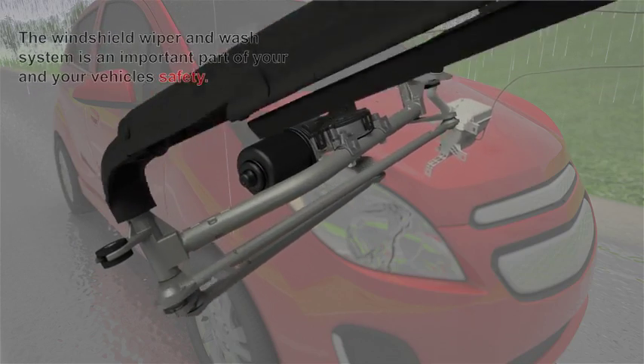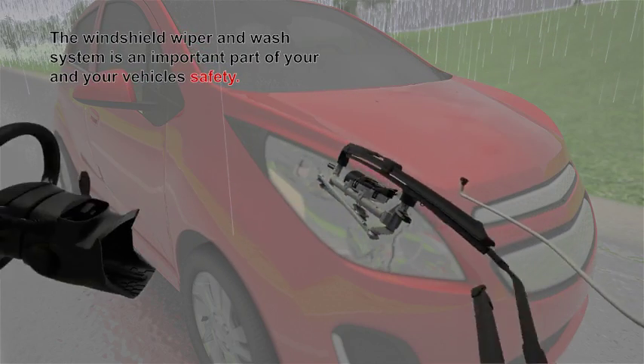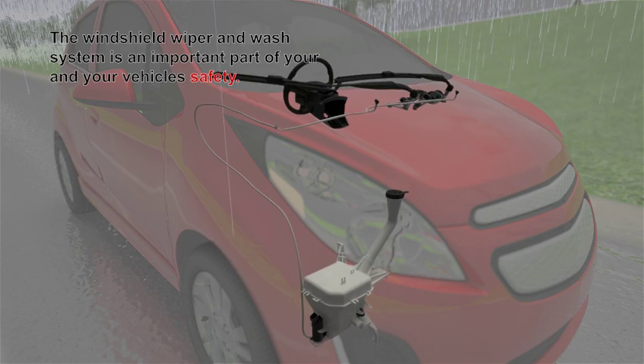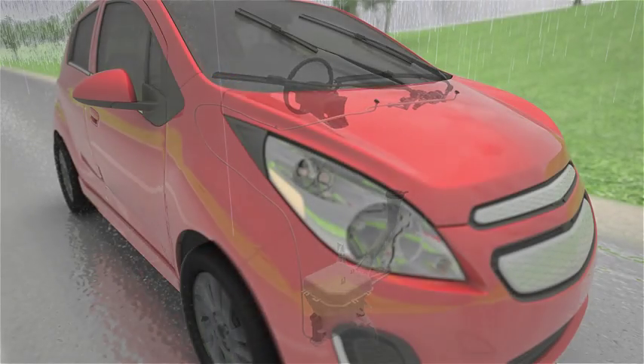The windshield wiper and wash system is an important part of your vehicle's safety. Replace wiper blades each year with quality AC Delco parts. If your wiper system is noisy or is not working correctly, visit your local AC Delco service center for expert service, suppliers, and quality parts.